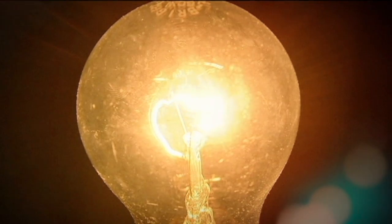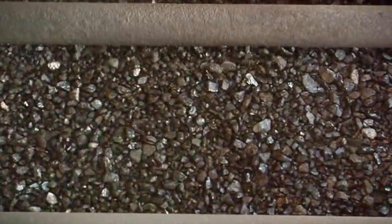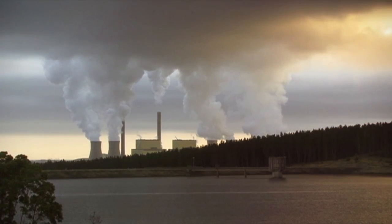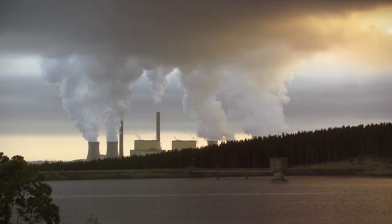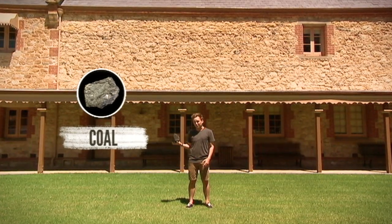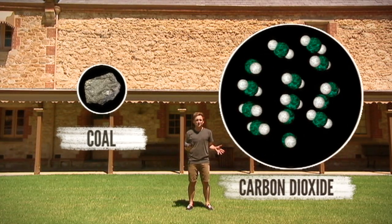But despite how remarkable and useful it is, coal also has a big, dirty problem. When burnt, it releases pollution, including lots of the main greenhouse gas, carbon dioxide. For each tonne of this stuff that's burnt for energy, almost three times that amount of carbon dioxide is released.